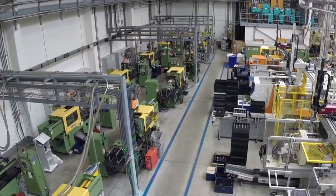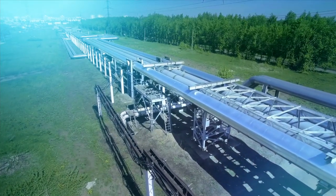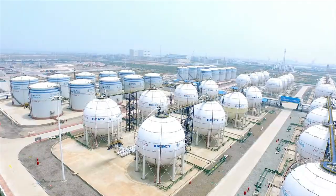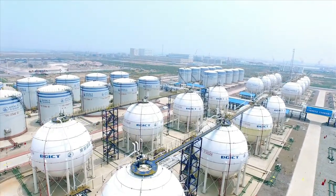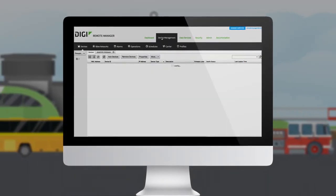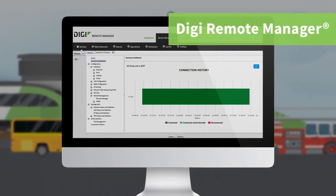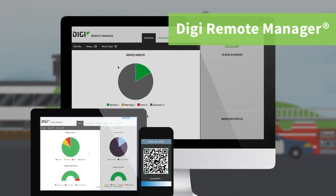In a variety of industrial locations that require rugged, high-performance cellular data routing, the Digi WR54 or WR64 will keep the situation under control. Keep your device deployments on track, update firmware, or schedule automated tasks, all from your desktop, tablet, or smartphone with Digi Remote Manager.